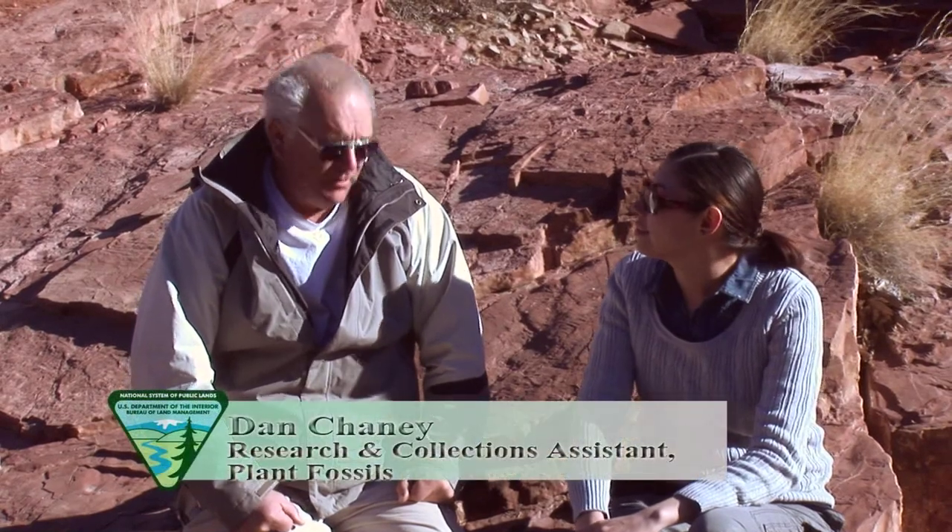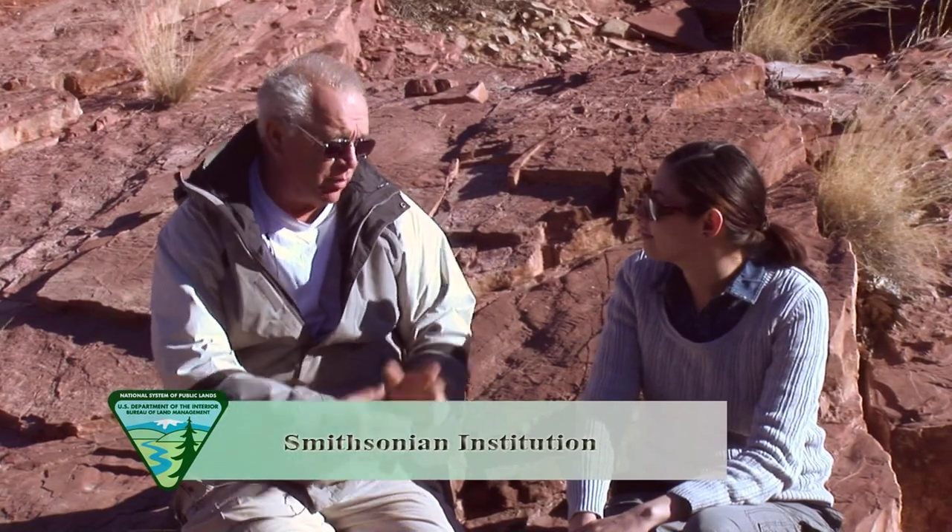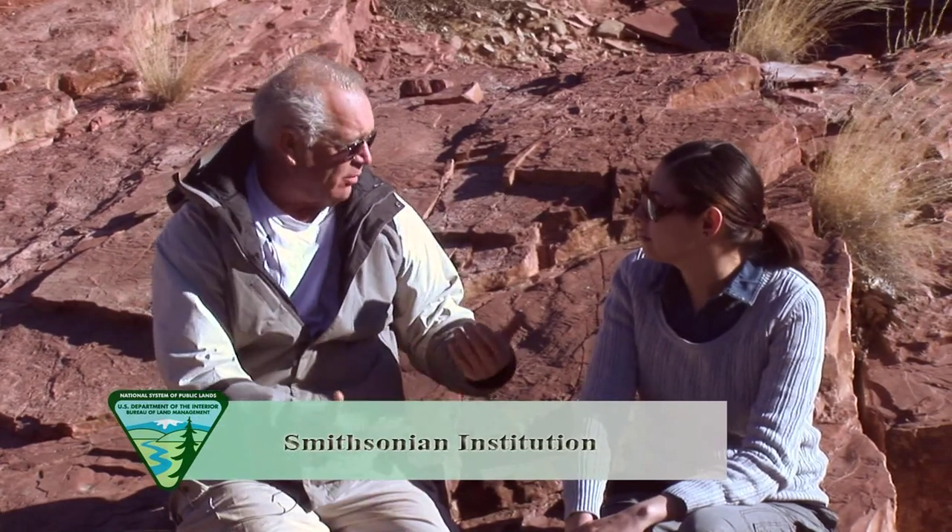To get the specimens from the field back to a museum where they can be studied, we have to collect them all. The way we do that is we break them out of the rock or we dig them out of the rock. Depending on the kind of rock that we are collecting in depends on the various approaches that we use to obtain the fossils.